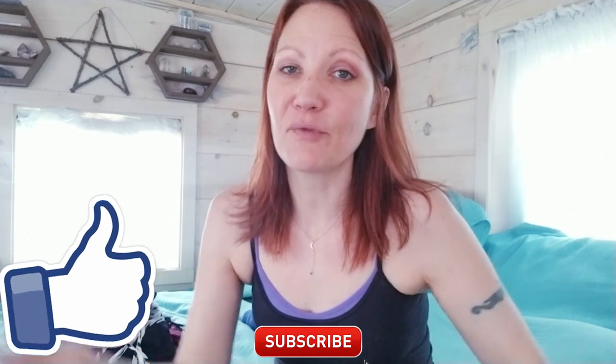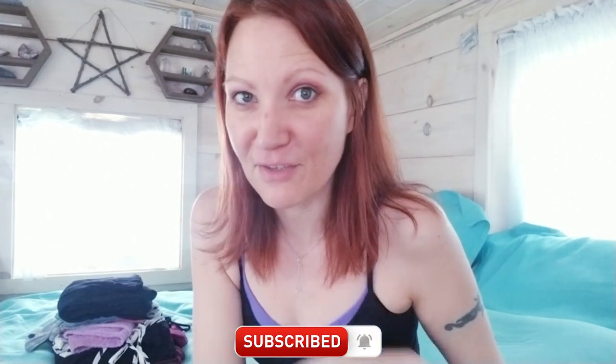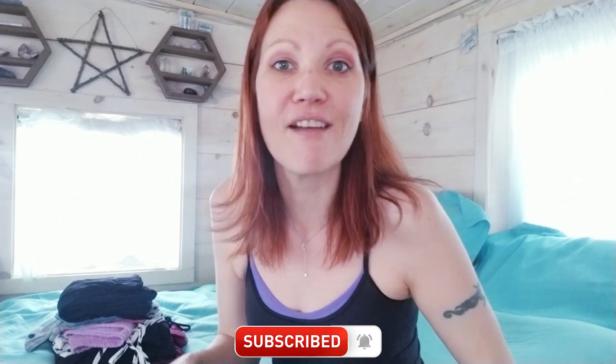If you guys liked this video, please give it a big thumbs up and don't forget to hit that subscribe button below and click the notifications bell so you can receive a notification every time I post a new video, which is every Sunday. Thanks so much for watching guys — see you in the next video.